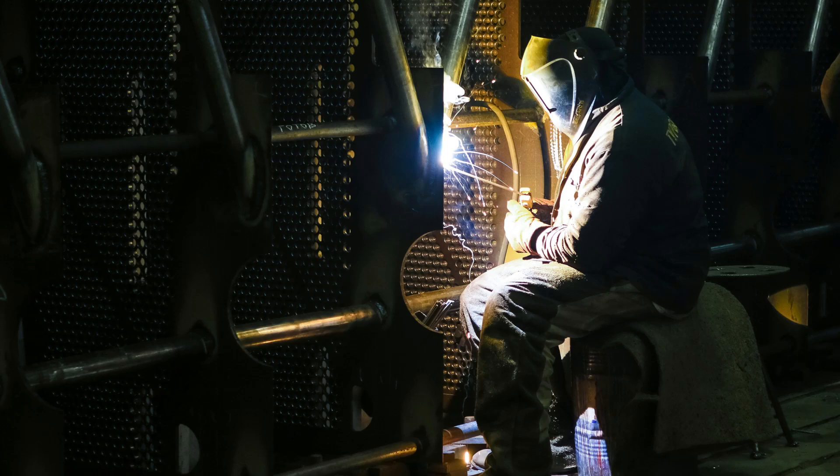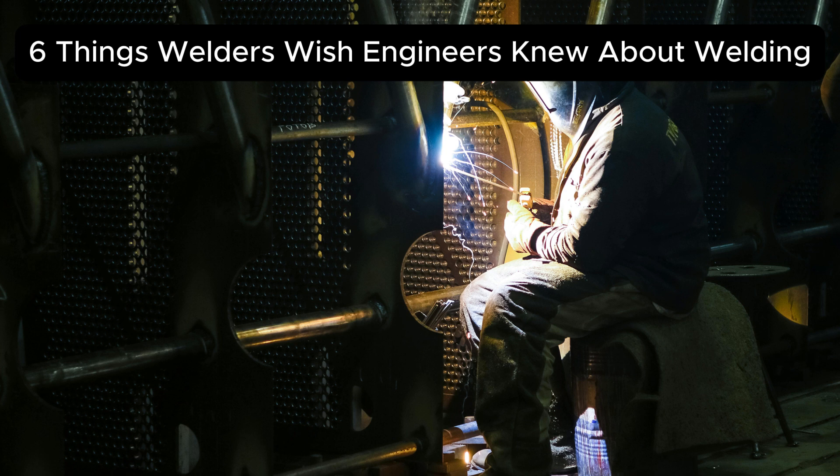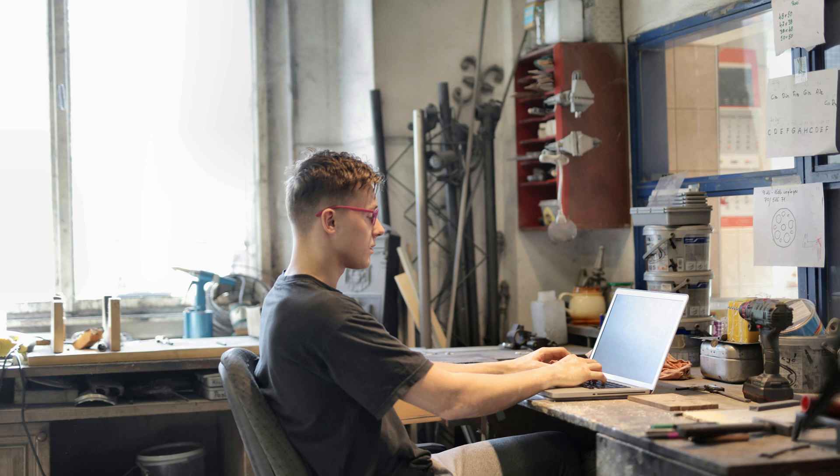In this video we're going to explore this from the welder's perspective. We're covering six things welders wish engineers knew about welding — and stick around, because in a future video we'll flip the script and discuss what engineers wish welders knew. Let's get into it.